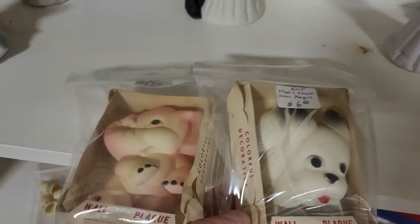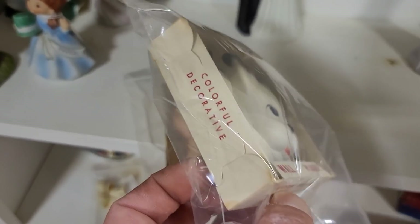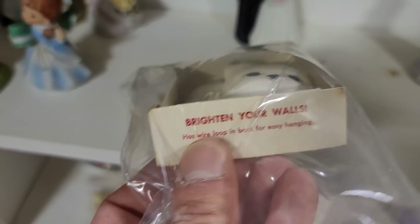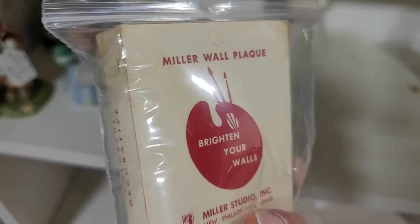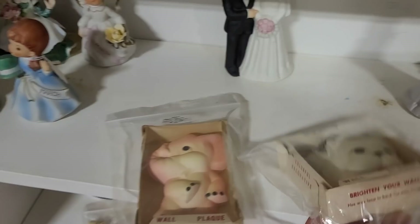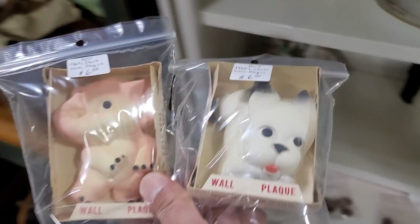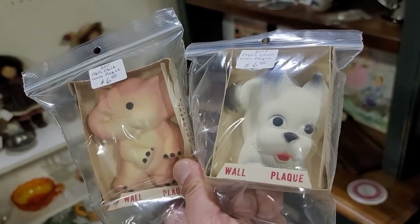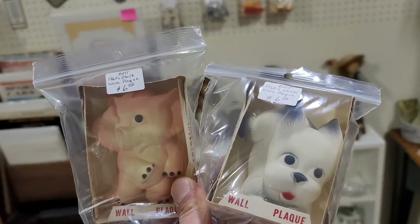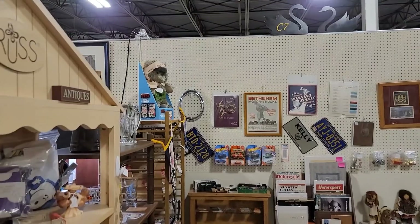These were amazing — these are Miller Studio chalkware. They are in their original packaging, which I thought was absolutely amazing. Brighten your walls with a little charm and whimsy — Miller wall plaque. They're $6 each, so I did decide to go ahead and pick them up. They are missing the cellophane that would have held them in, however they are in pristine condition — they were never used, so that was amazing.